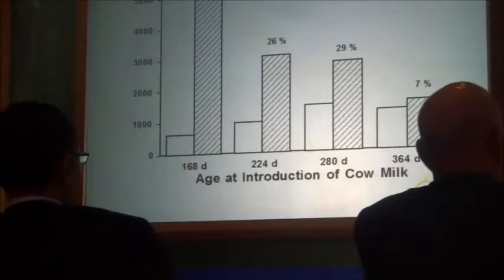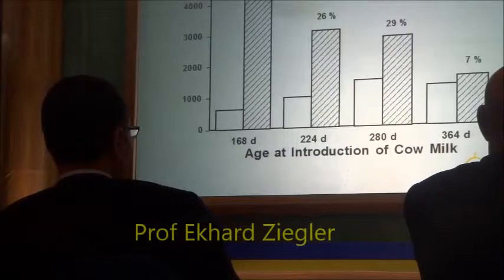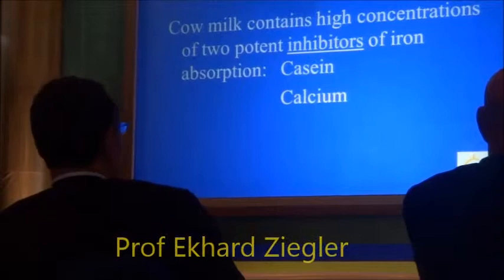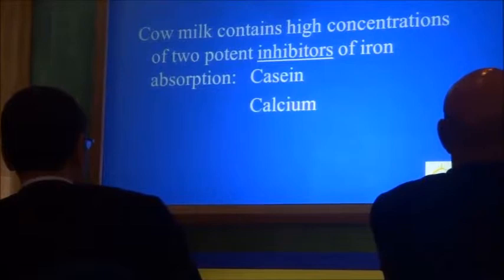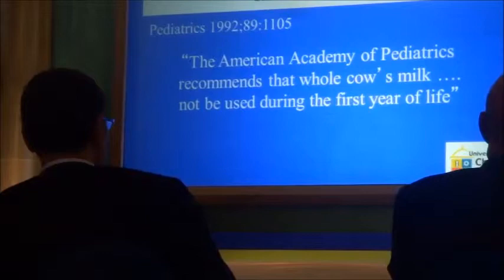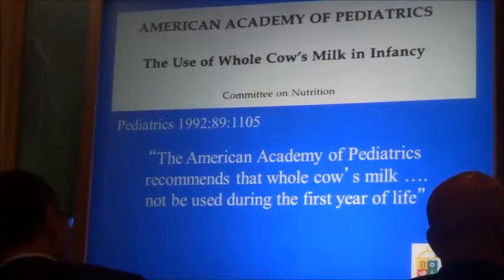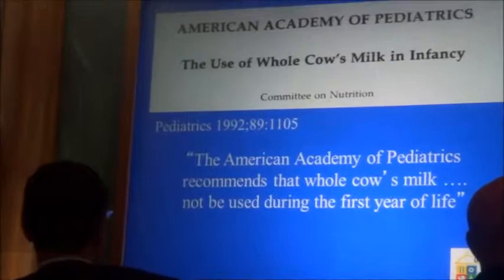We studied older infants and found that the older the infant becomes, the less brisk the intestinal blood loss response. At one year of age, it had basically disappeared. Cow milk also contains high concentrations of two potent inhibitors — casein and calcium — which we think is probably the main mechanism by which cow milk causes iron deficiency. In 1992, our academy recommended that whole cow milk should not be used for the first year of life. This was widely followed, and cow milk has largely disappeared in the first year of life.